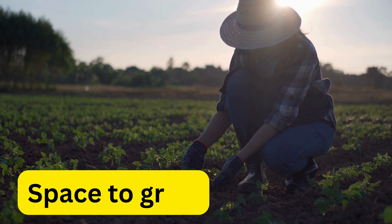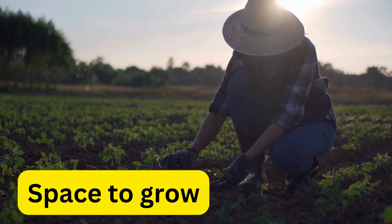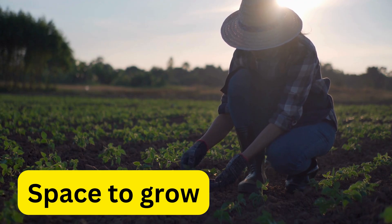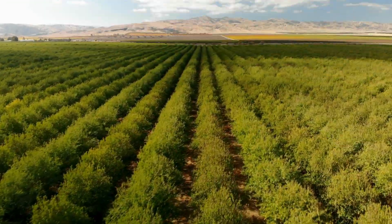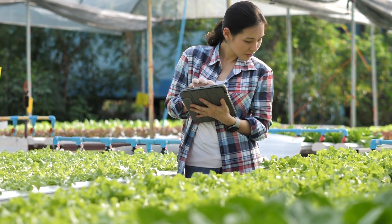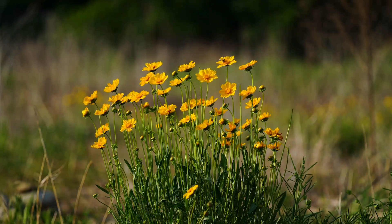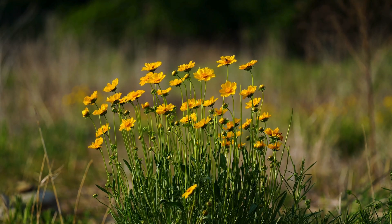Plants need space so their roots can spread and leaves can get sunlight. You can see these needs in action in places all around you — gardens, farms, and forests. Farmers make sure plants get enough water and nutrients. Even in the wild, plants grow best where their needs are met.